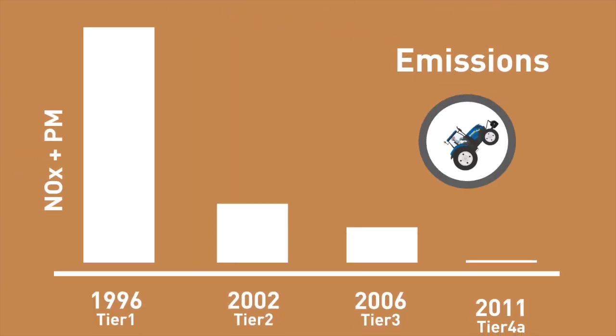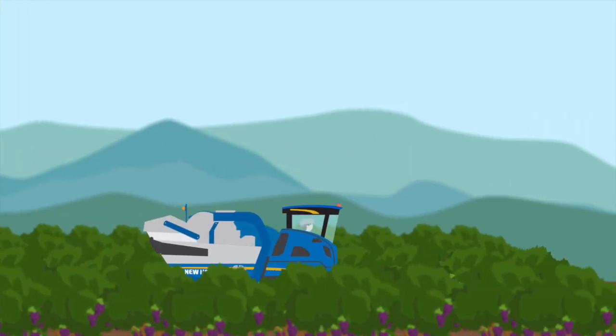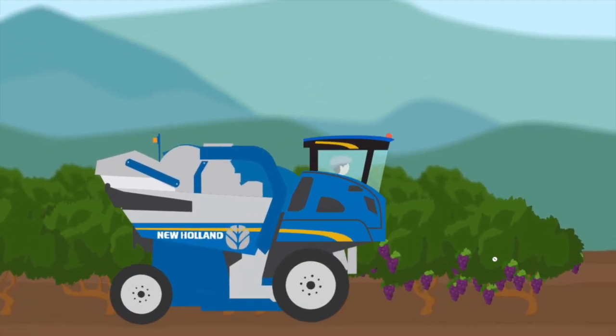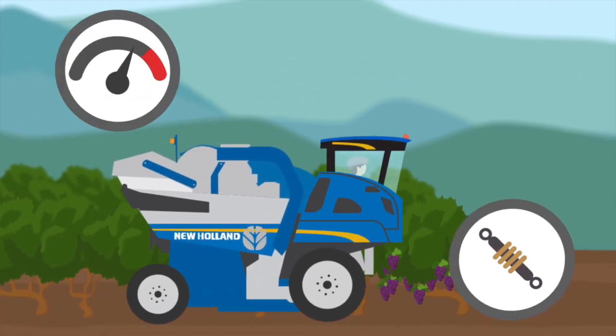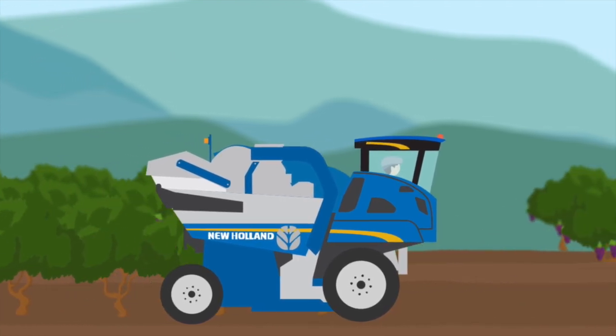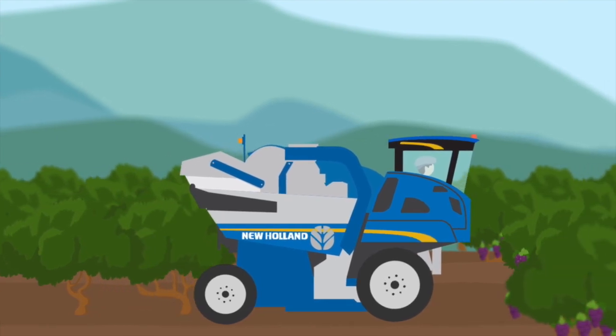Tractors manufactured today can meet extremely challenging emission standards. Today's best machines produce just 1% of the pollutants the machines built 20 years ago did. Add to that an intelligent management system that automatically reduces fuel consumption, like optimising the grape harvesters' hydraulics and engine speed based on the machine's actual load, or switching off the shaker system — the rods that shake the vines and knock grapes loose — when it reaches the end of a row.